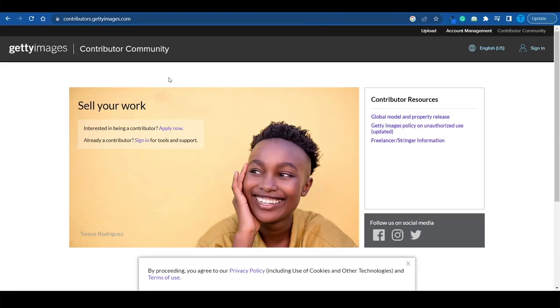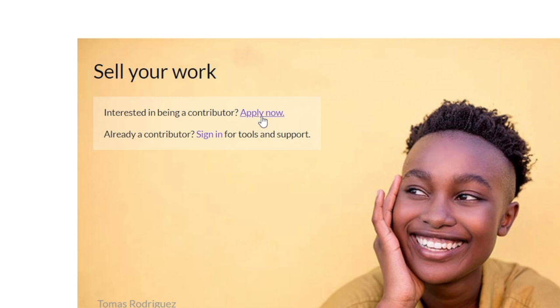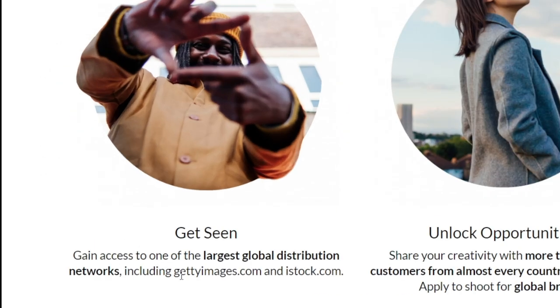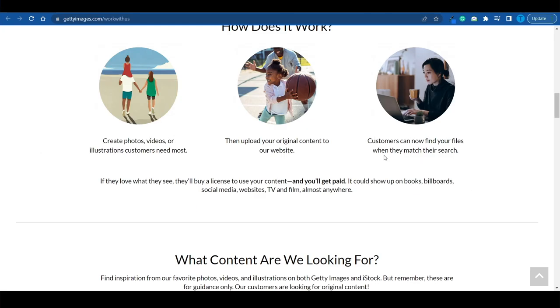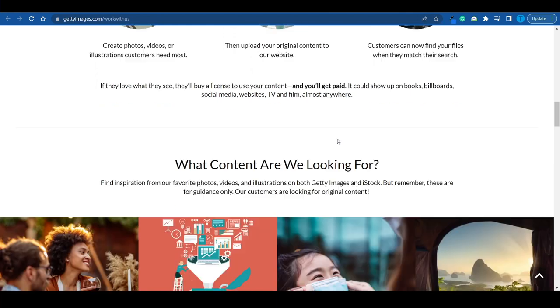Shutterstock is not the only option. We also have Getty Images. Head over to the Contributors section — this is where you can sell your work. You can send in your application, and once it gets accepted, you can start uploading pictures and get paid whenever they get downloaded. You get access to the largest global distribution networks, including GettyImages.com and iStock.com. Customers can find your files when they match their search, and whenever they buy a license to use your content, you'll get paid.